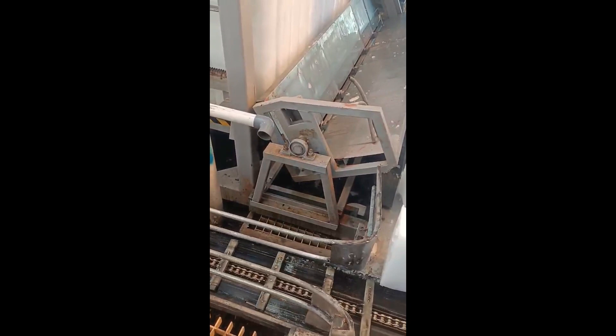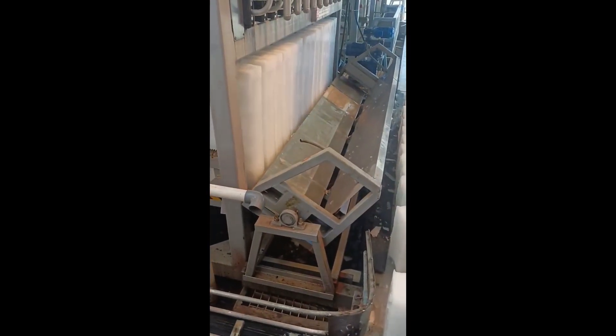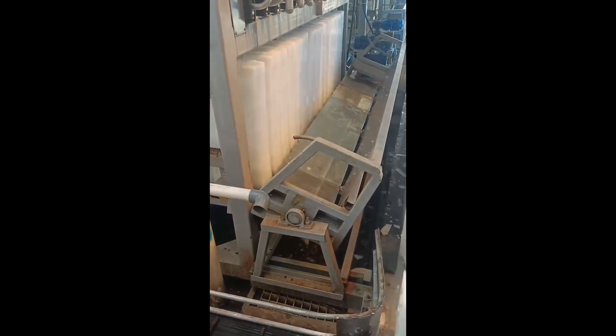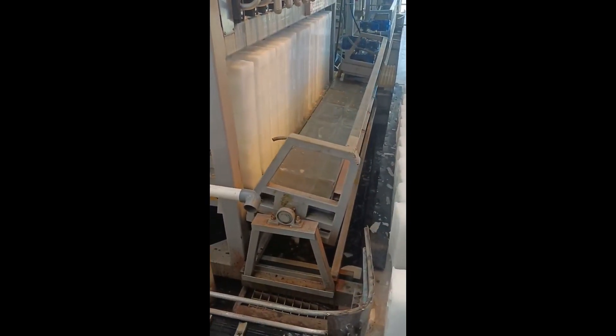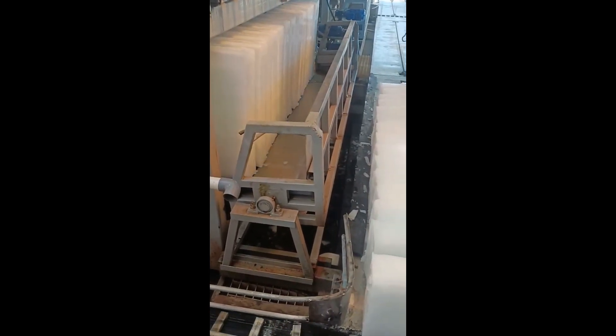Due to the tight space in the factory and the narrow distance between the ice machines, the utilization rate of the factory space is very high. There are only two workers working on site, responsible for the task of making 150 tons of ice every day.